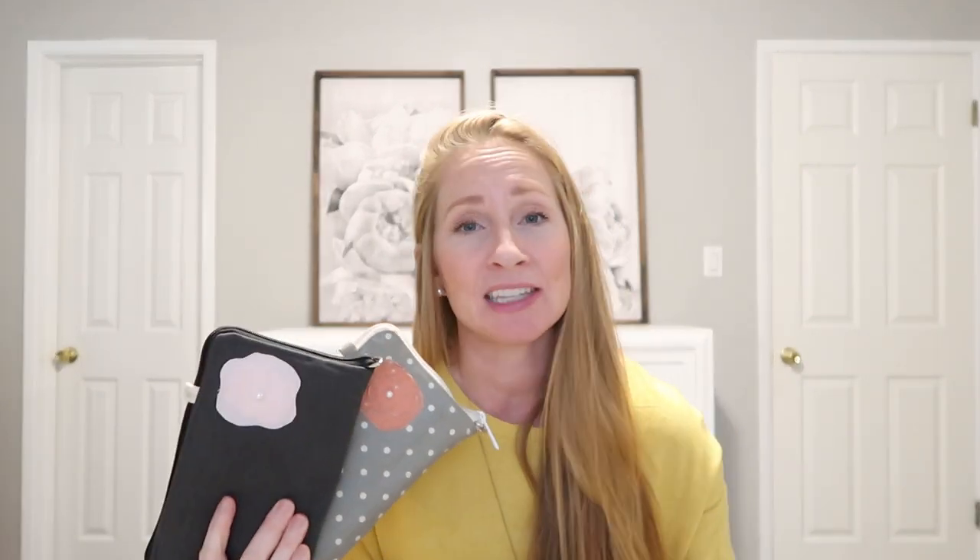Are you guys ready for the giveaway? These darling cash envelope wallets are from a really cute Etsy shop called Daisy Lane Design. Allison is the owner — she is wonderful, and she and I have been collaborating for about the last four years. I love how durable and beautiful these wallets are. When I can make things cute — like these printable cash envelopes and these cute wallets — it just makes the whole process more enjoyable. You have an opportunity to enter to win one of Daisy Lane's cash envelope wallets.